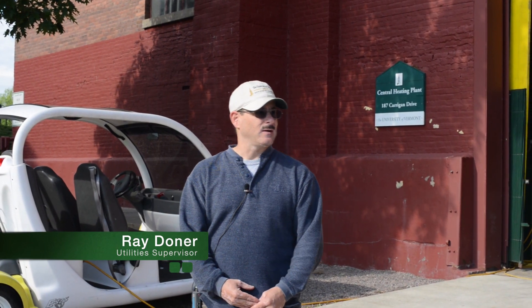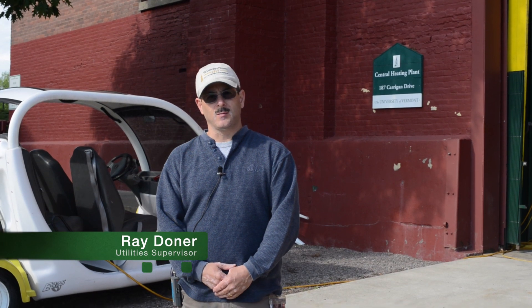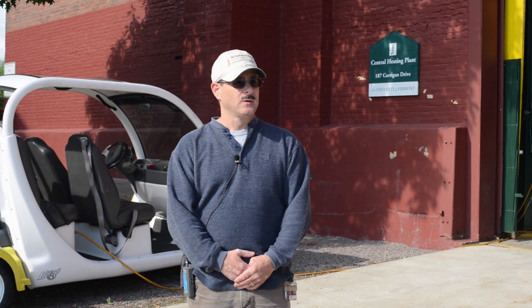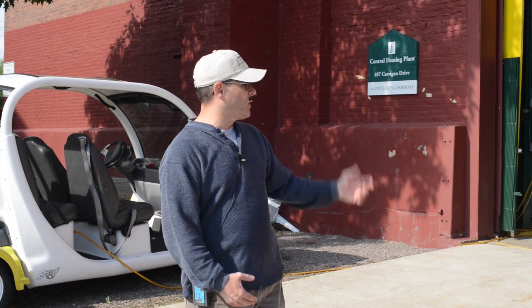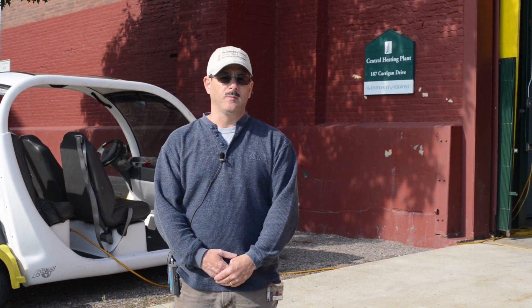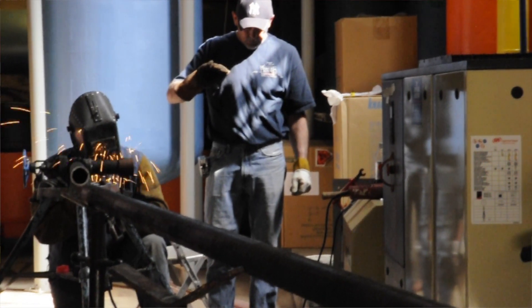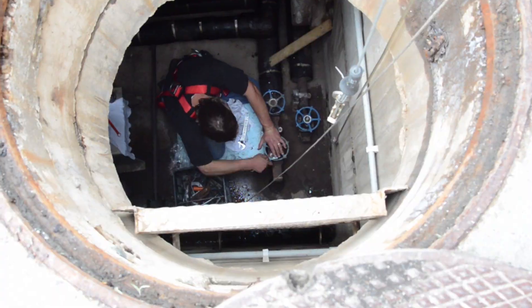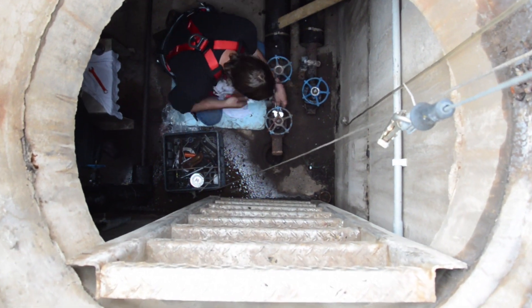Hi, my name's Ray Donner. I'm the supervisor for the Utility Zone, and we're going to be talking about what we do during shutdown here at Central Campus. We're out in front of the Central Heating Plant right now, and during our one-week shutdown, we shut our boilers down and do maintenance on them. On top of that, we do all the maintenance in our steam vaults on campus.